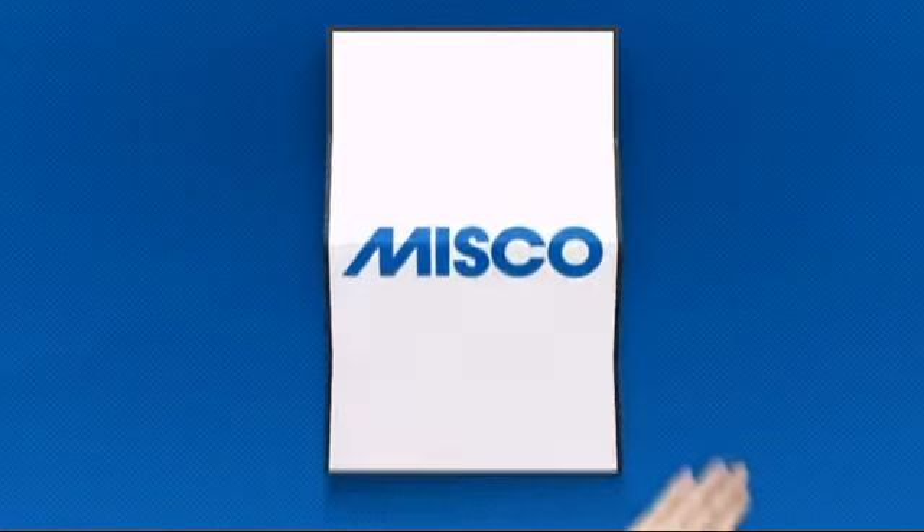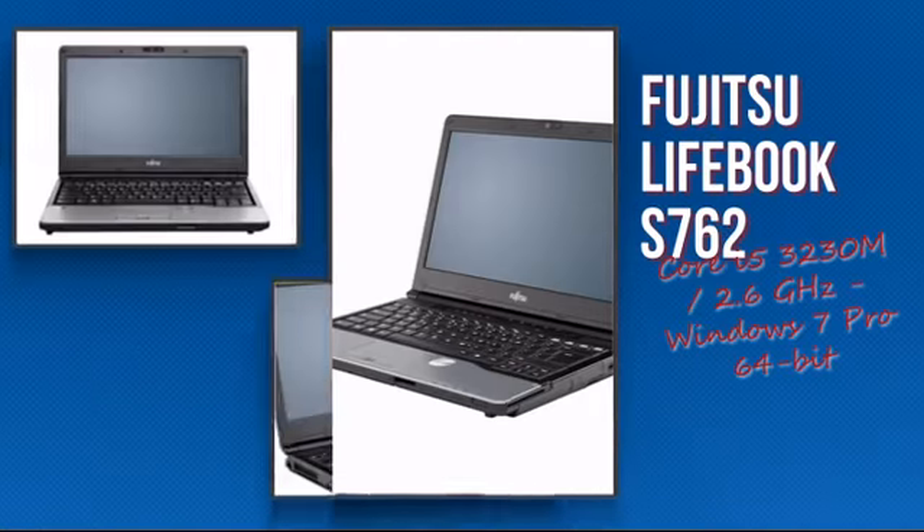Welcome to MISCO. Today we look at the Fujitsu Intel Notebook.